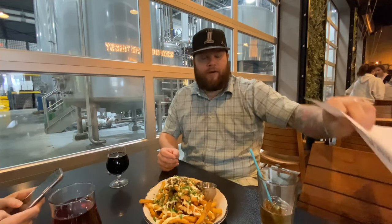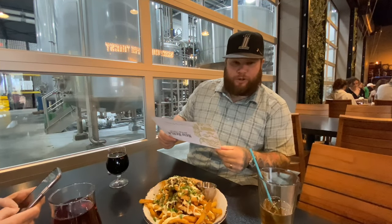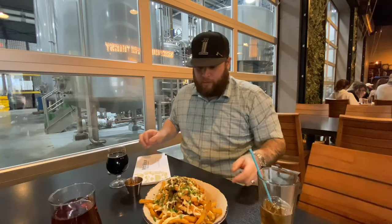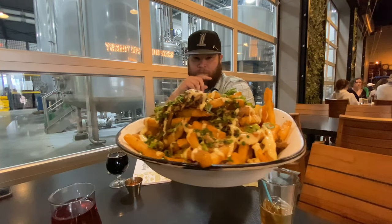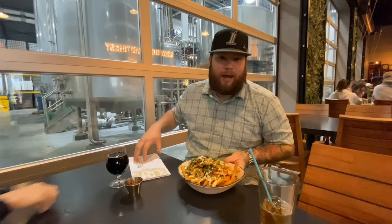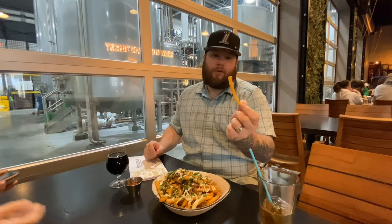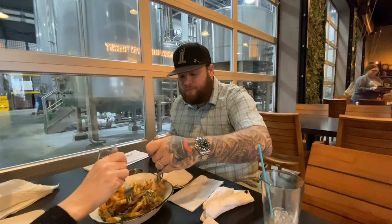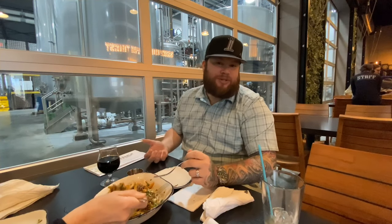We're back here with the Asian style loaded fries. They have chashu pork, sriracha, cilantro, and garlic miso mayo. We got the sriracha on the side because the wife does not like spicy. Check those out — very beautiful. These were $11. They're pretty good actually, nice and crunchy. You can really taste that Asian style sauce. I would definitely recommend these, especially if you just want to come and snack a little bit and have a couple beers.